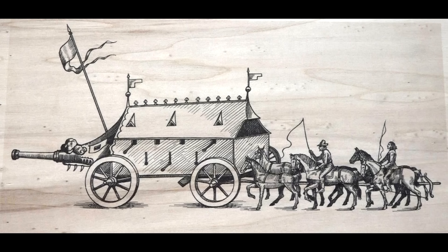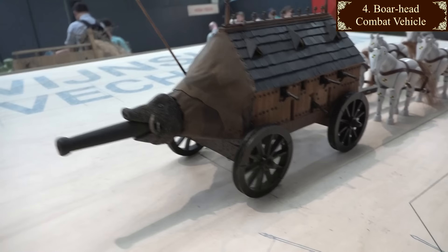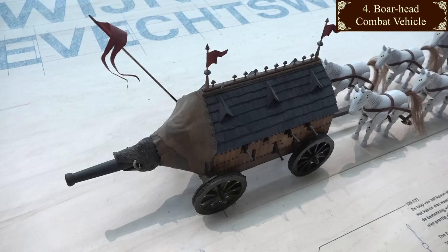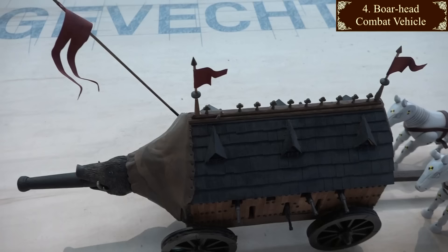An unknown artist, probably German, in about 1480 drew this thing. The exhibition calls it the boarhead combat vehicle. It is pushed rather than pulled by horses, and although it could be steered, it would be fiendishly difficult to keep it going straight. They did have breech loaders, so the crew wouldn't have to get out to reload the front cannon, but there's no way to aim the main gun, and the noise and smoke inside would have been horrendous, just from the smaller guns firing to the sides.